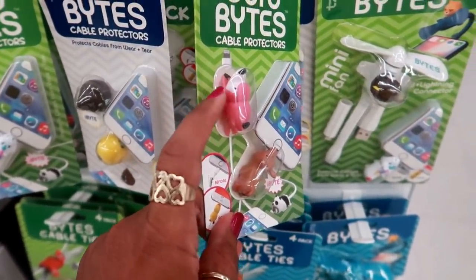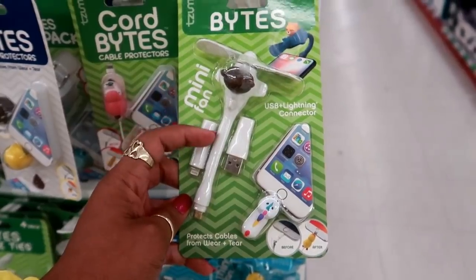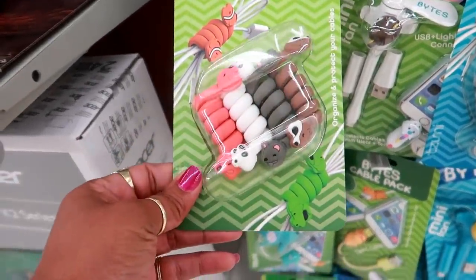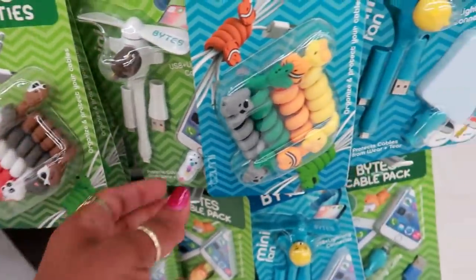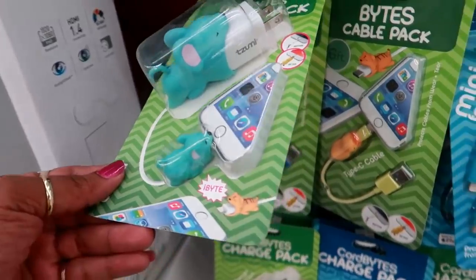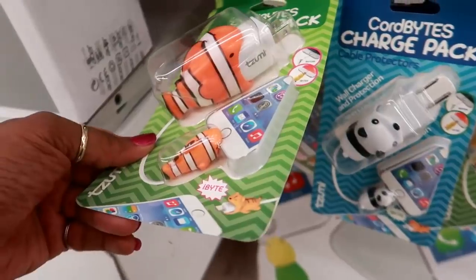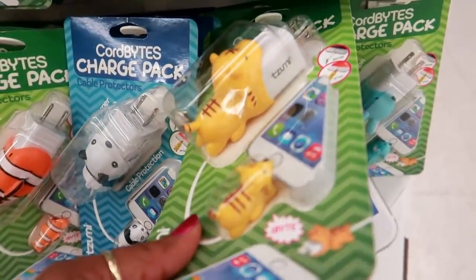I don't know if that's a penguin. This one is a mini fan with a USB and a lightning connector. Cable ties — I like those. These are also $5.99, they got different animals. And then here's a big one — look at that mouse. That one is $12.99. They also have these down here. I like the panda and a little tiger.